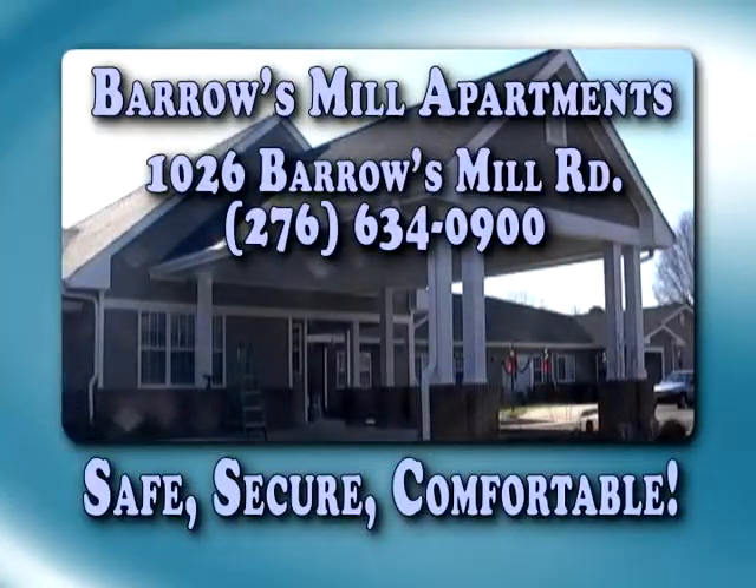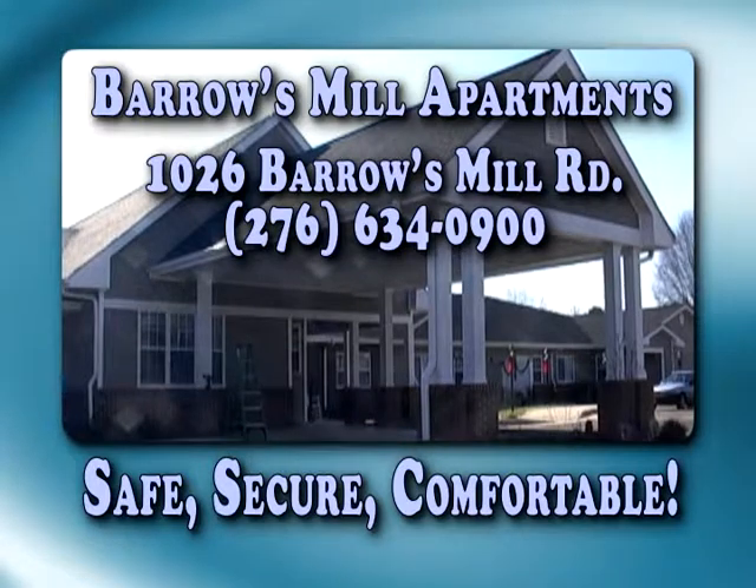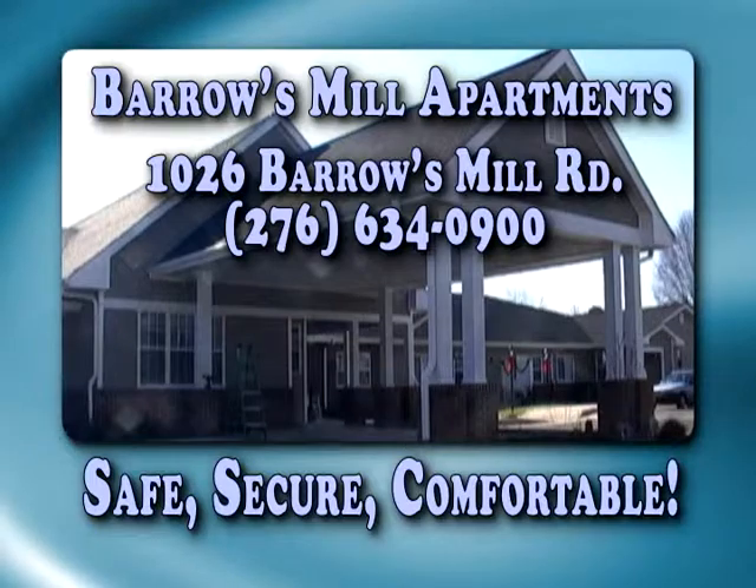Barra's Mill Apartments, located at 1026 Barra's Mill Road. Office hours Monday through Friday, 8:30 to 5. Give them a call today at 634-0900. Barra's Mill Apartments — safe, secure, and comfortable.